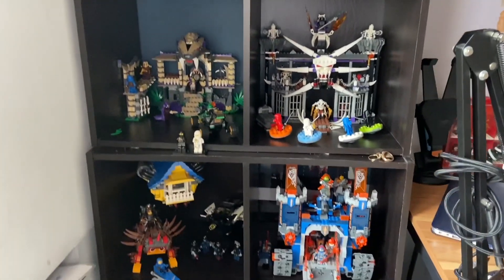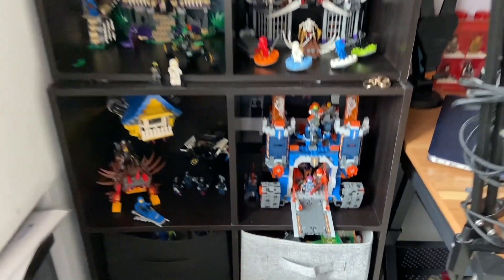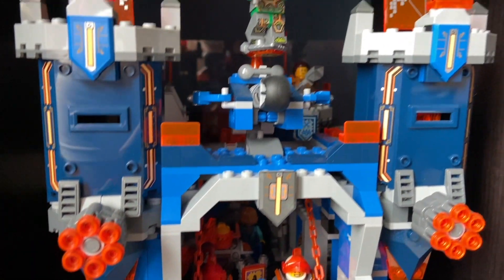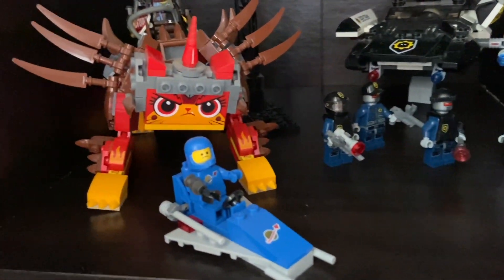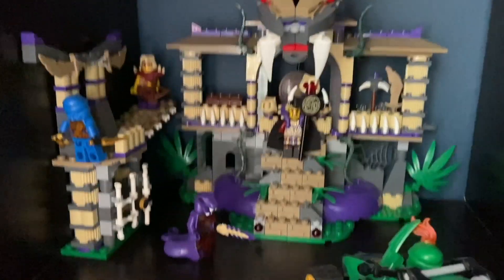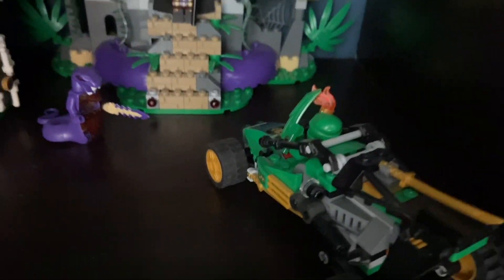Now let's go into my display. Starting off with the Fortrex — I got this year and I like it even though it's very small, I thought it'd be bigger. In the context of this display it works fine. Next to it is my LEGO Movie stuff, mostly LEGO Movie 2 but with one Movie 1 set. Above that I have my Tournament of Elements stuff, which doesn't take up much space since I only have one tournament set.